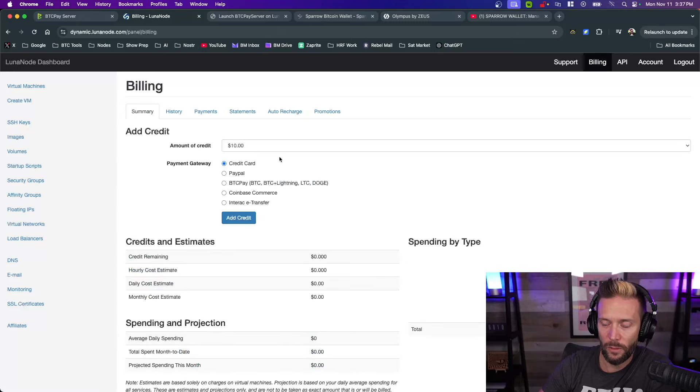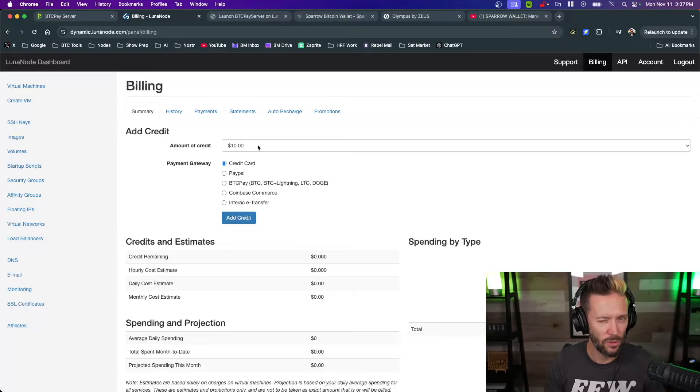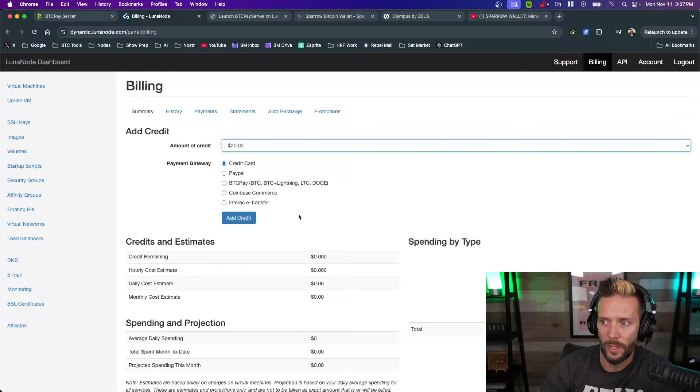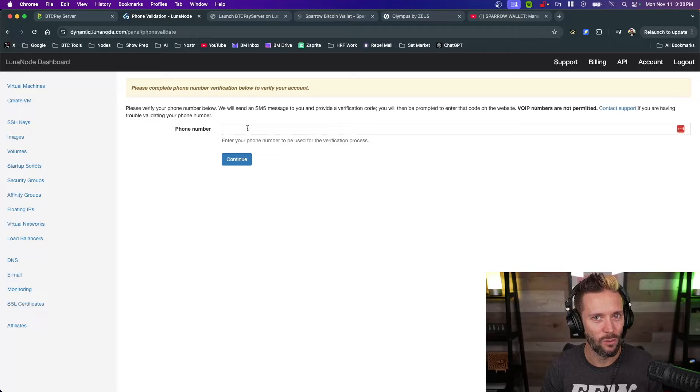I recommend putting at least $20 in your account credit because the initial sync costs will get close to that, especially with the expedited option. I'll put in $20 and choose BTC Pay so I can pay with Lightning. Hit Add Credit — it will then ask for a phone number verification. Voip numbers are not permitted, though there are online services to receive verification codes without a personal number.